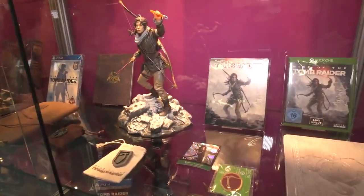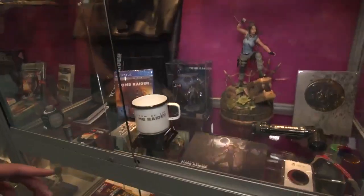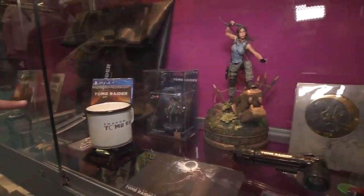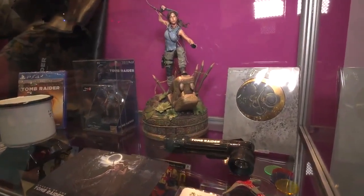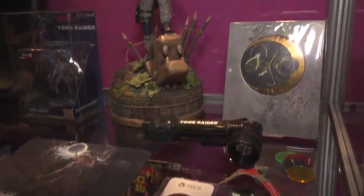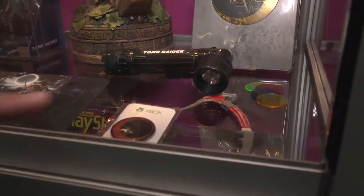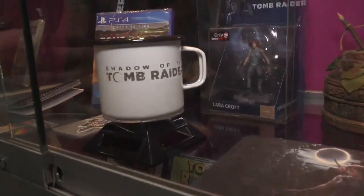And then as we get down here, more figures. There's the Totaku — the non-Nintendo-enabled amiibo-type collectible. I didn't even know they made a Lara one. There's the Shadow of the Tomb Raider official tactical flashlight, which has different interchangeable colored lenses. I love this. And, of course, the tactical coffee mug.